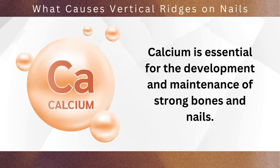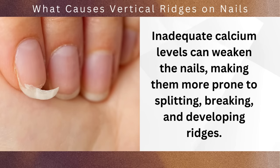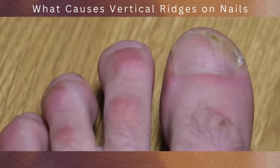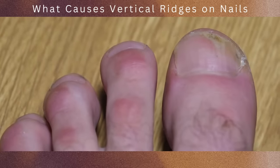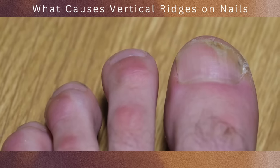Calcium is essential for the development and maintenance of strong bones and nails. Inadequate calcium levels can weaken the nails, making them more prone to splitting, breaking, and developing ridges. It's important to note that while nutritional deficiencies can contribute to the formation of vertical ridges, they are not the sole cause.